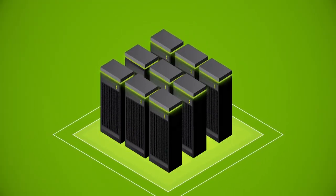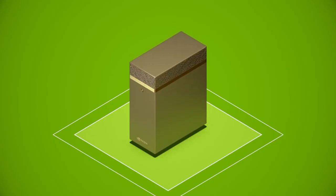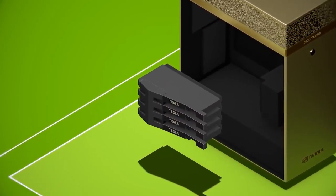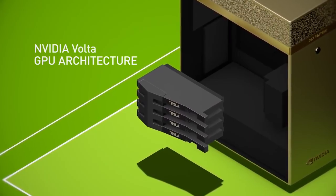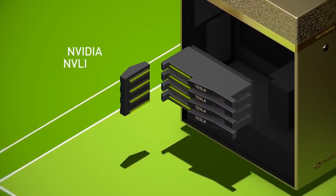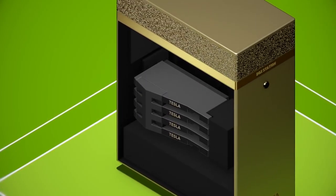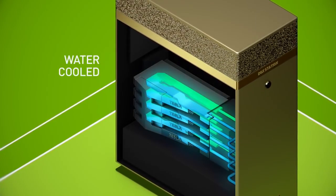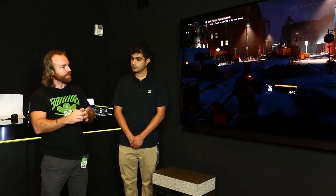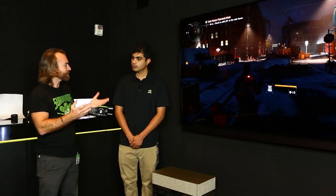Would someone use this to play games on? I think that would be pretty shabby for it. A deep learning engineer would definitely love to have one of these so that he can train his artificial intelligence and neural networks. We'll show you examples of why platforms like these are so important to the industry today. When you say deep learning, what is that exactly?